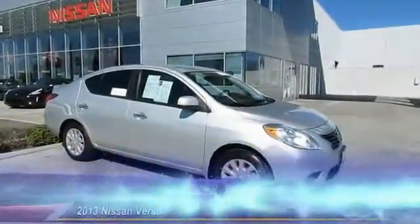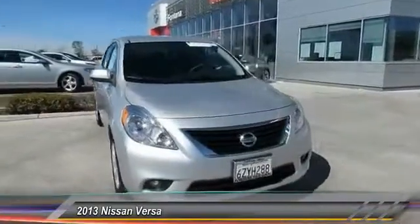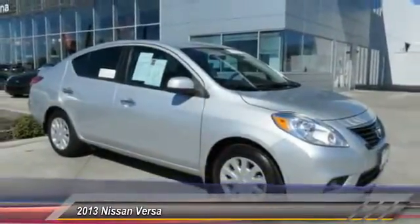The 2013 Versa, with its roomy and inviting interior, impressive technology, and exceptional gas mileage, the Nissan Versa is smart to own and fun to drive, and is priced below $15,000.